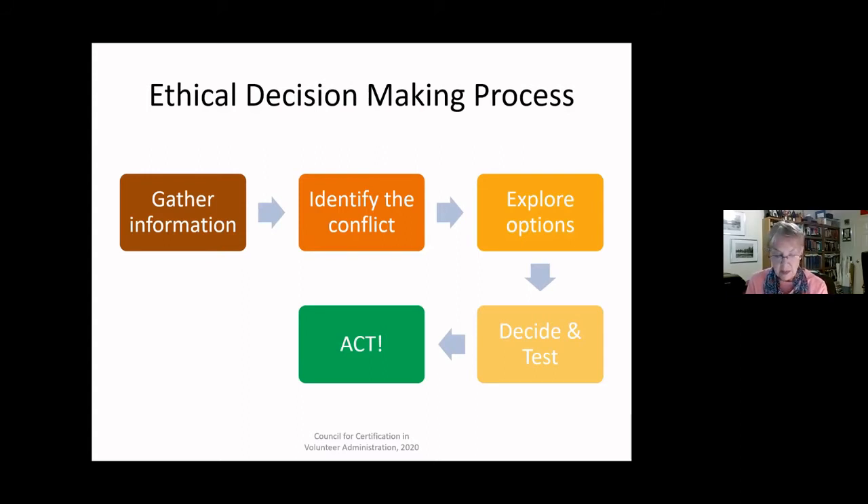As we get into it today, you'll begin to see how using this process is very helpful and beneficial. First, it promotes a fuller understanding of the situation. It helps us avoid a knee-jerk reaction based on our own personal bias or personal ethics, and forces us to slow things down and take time to think things through before we respond or act.